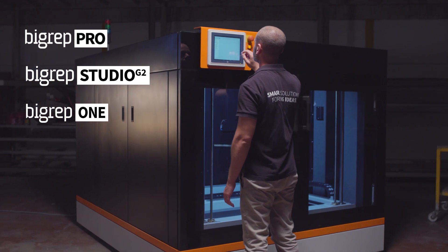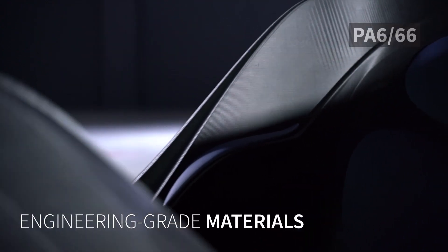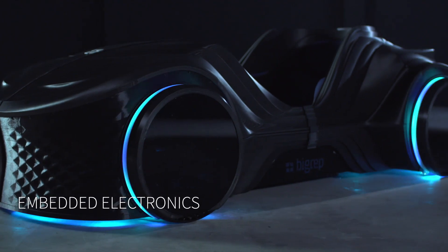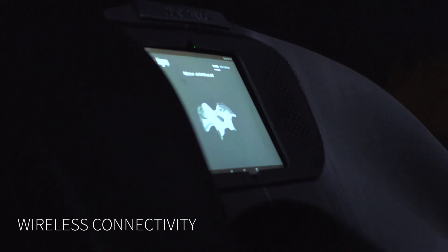Printed with the latest BigRep technologies using a range of engineering grade materials, Loki features airless tires, embedded electronics and wireless connectivity.